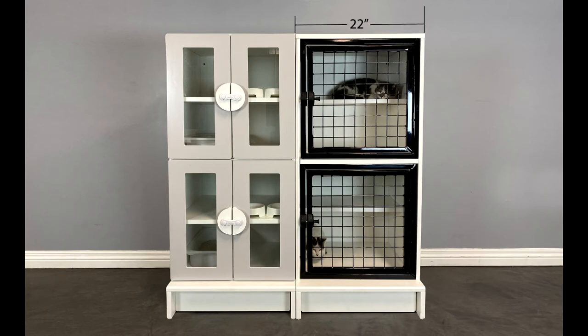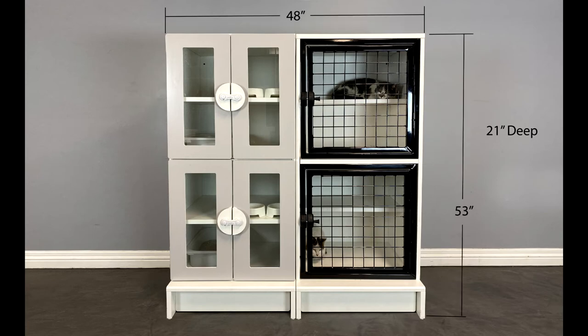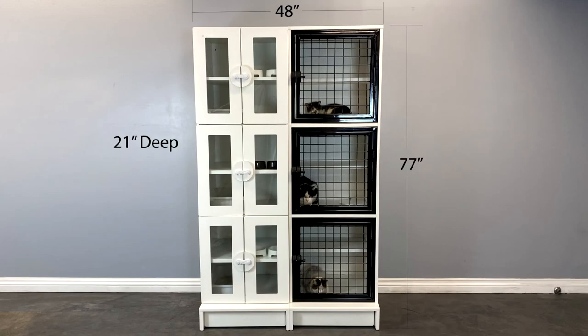Measurements: the living area is 22 inches wide by 21 inches deep and 23 inches tall. Dining and litter areas are 22 inches wide by 21 inches deep and 11 inches tall. Cat stacks comes in two heights: 53 inches and 77 inches.